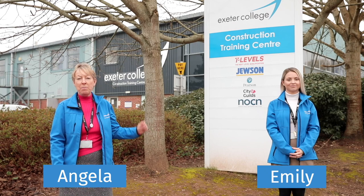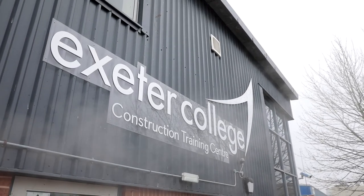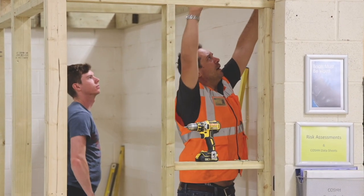Hello and welcome to the Exeter College Construction Centre. I'm Angela, this is my colleague Emily and we're both part of the Exeter College advice team. The centre has recently benefited from over £1 million worth of developments including a new mezzanine floor, industry standard workshops and classrooms with state-of-the-art technology.